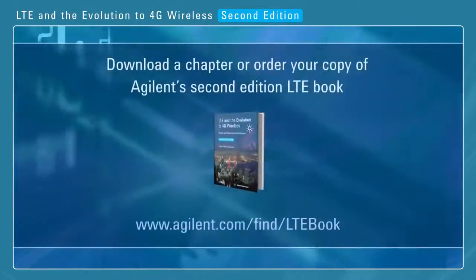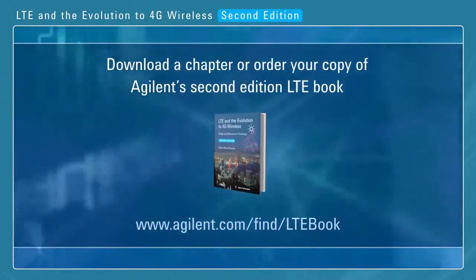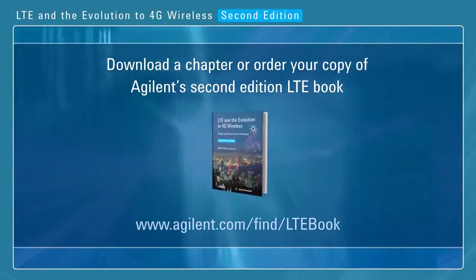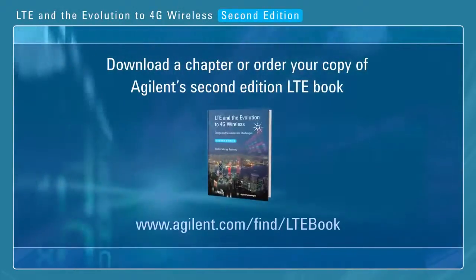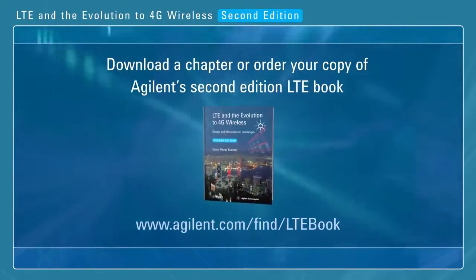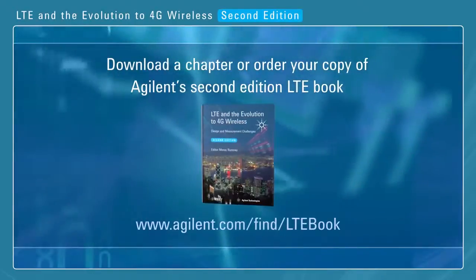For more information on how to download a chapter, or to order your copy of Agilent's second edition LTE book, please visit www.agilent.com/find/LTEbook.